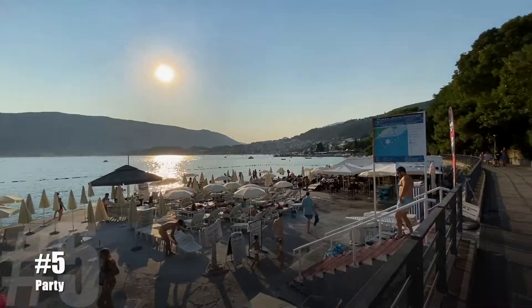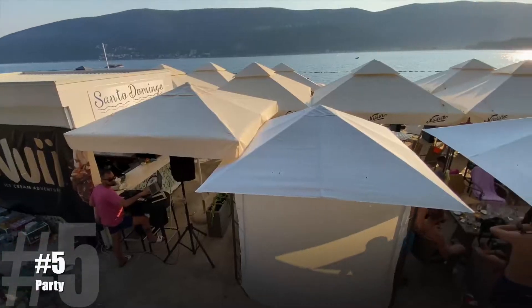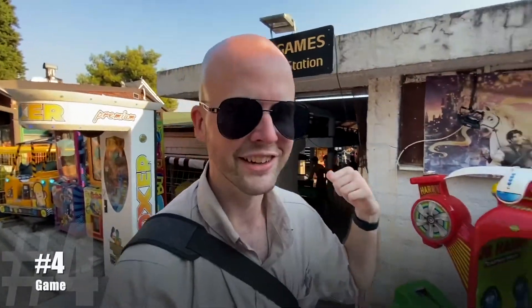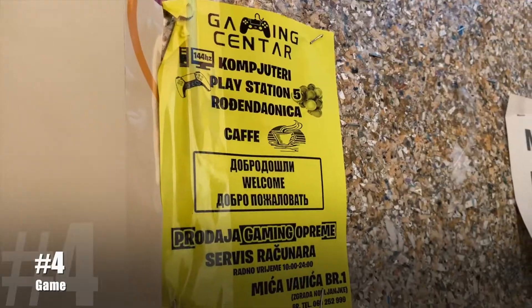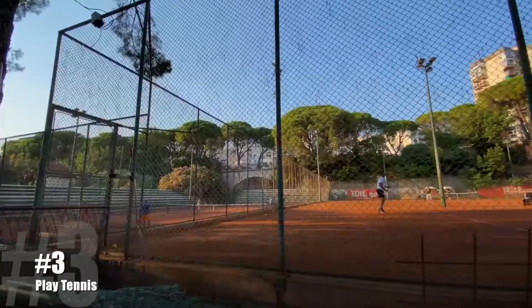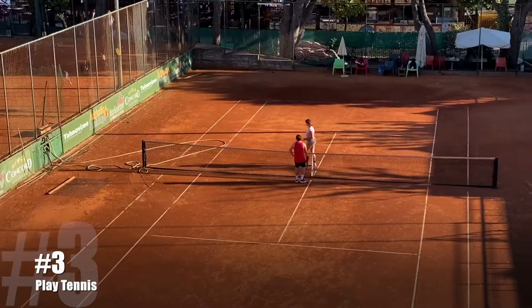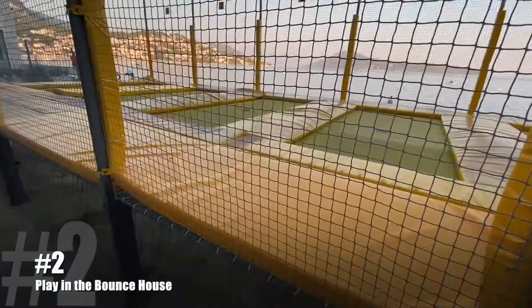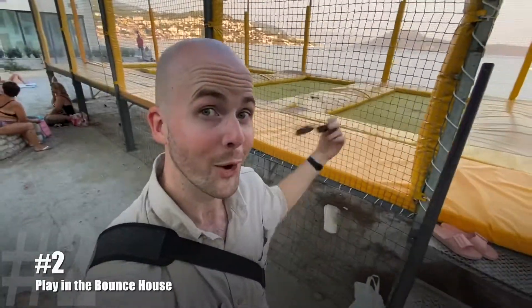A lot more people will speak English here than you'd expect. Every afternoon is a party. They even have an arcade. Tennis is really popular here. Bet you've never seen a bounce house on the beach.